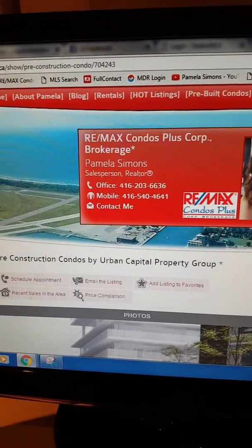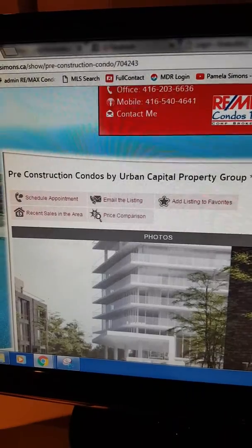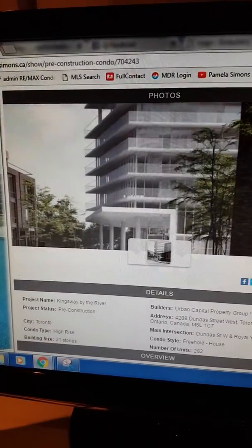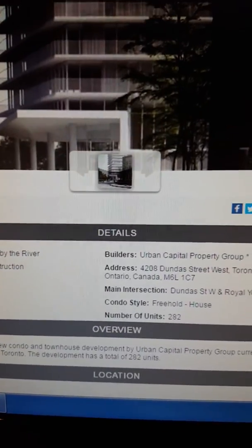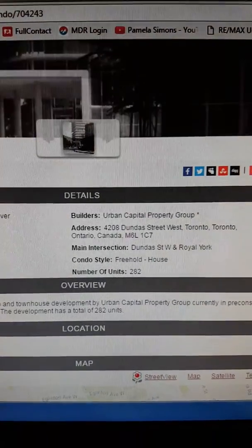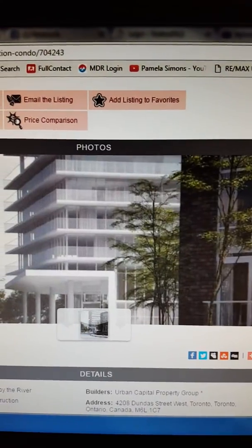Welcome to PamelaSymons.ca. Today I want to talk a little bit about a new project located in my area called Kingsway by the River. This particular project is being built on Dundas Street West near Royal York. It consists of a high-rise tower and townhouses that will eventually be built.